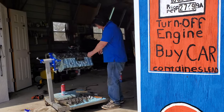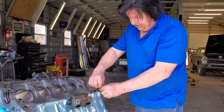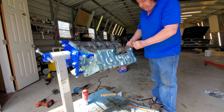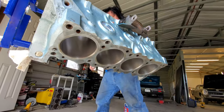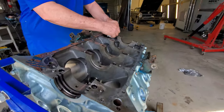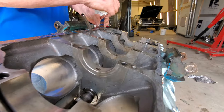Rob's always got a couple of projects going on. What are you working on today? Rebuilding this Pontiac motor. Just turned the crank 10-20. Honed it real nice. It's a standard bore. Put some fresh gaskets on here.